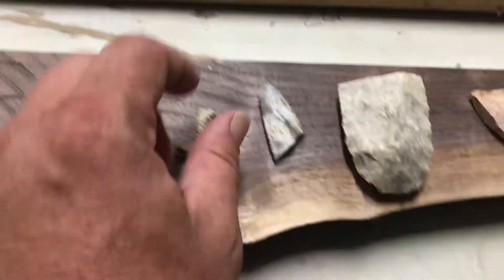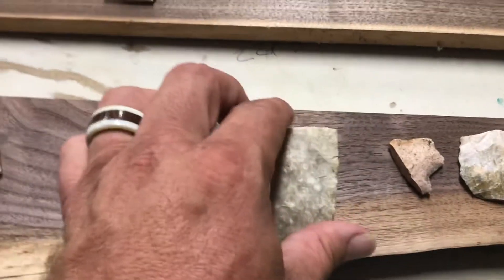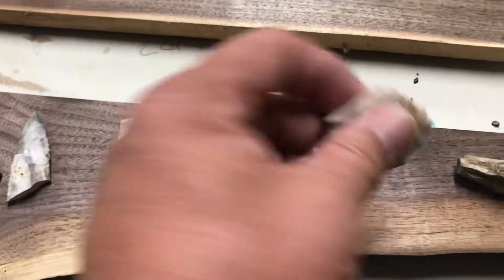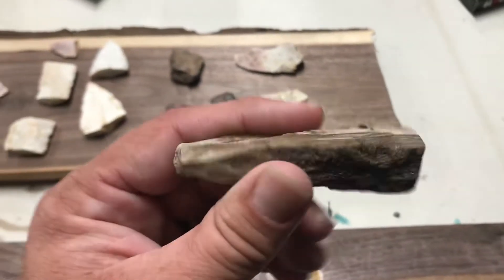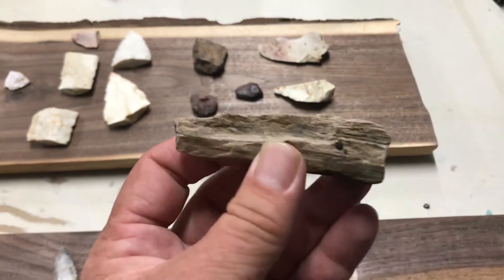There's some petrified wood stem, nice little tip, base of a tool, here's another tip, nice scraper, another piece of petrified wood — it's pretty cool. I don't find that, or I'm not looking hard enough, one or the other.